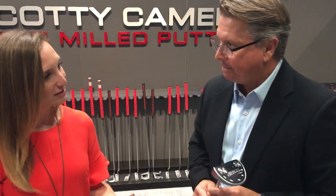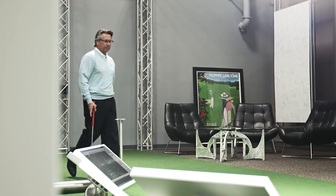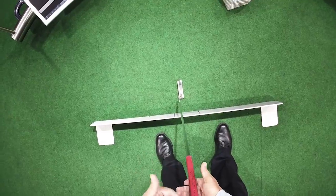One last question: we all get fit for clubs such as a driver or irons — what is the importance of getting fit for a putter? Do you have to get fit for a driver? You don't. You don't need to get fit for a putter either. But the fact is, if you want to get better and have the right equipment, you can see it, understand it, and do it. To get fit is a great thing. I call it the art of putting: the player affects the putter, the putter affects the golf ball. Let's get them to work together.